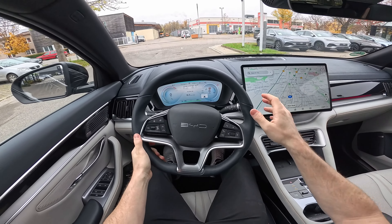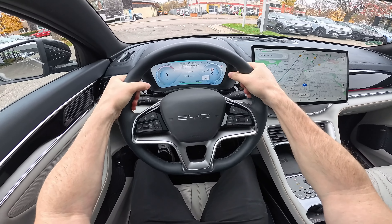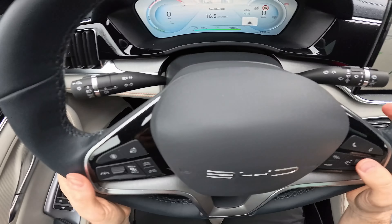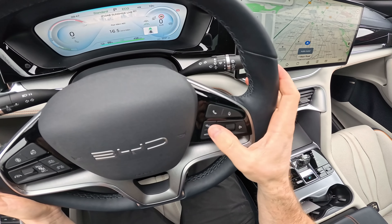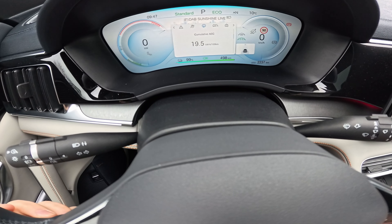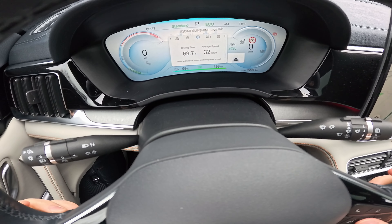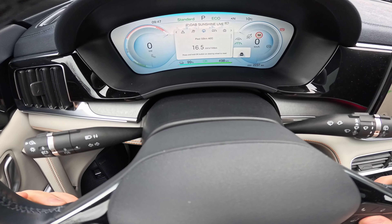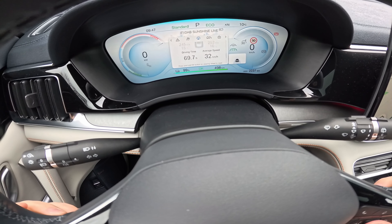It also comes with a head-up display projected directly on the windshield, which looks pretty good. The steering wheel reminds me a little of the first Tesla Model S — it's round, simple, and good quality. There's a huge digital display in the front where you can see a lot of information and customize what you'd like to see. You can choose the information from the central screen, including consumption and a nice graphic showing energy usage over the past 50 kilometers.